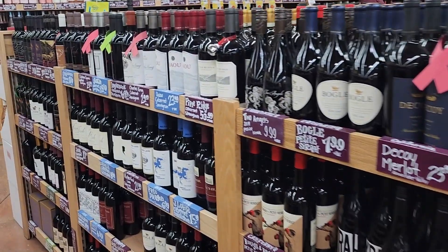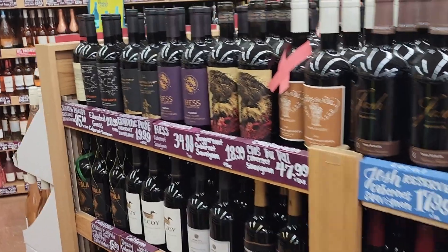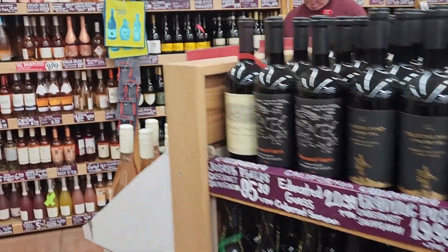We know that there's always a great selection to find at Trader Joe's, and here we go looking for that special wine that's going to come in at that special price under $10.